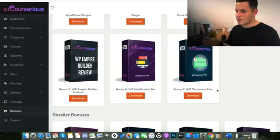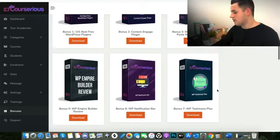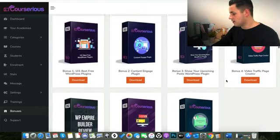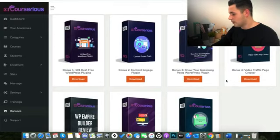As you can see, you get some amazing bonuses here to complement your internet marketing business. Anyone who's selling courses is going to need all of these things, and it's really going to help you get to where you want to be with your e-learning business.